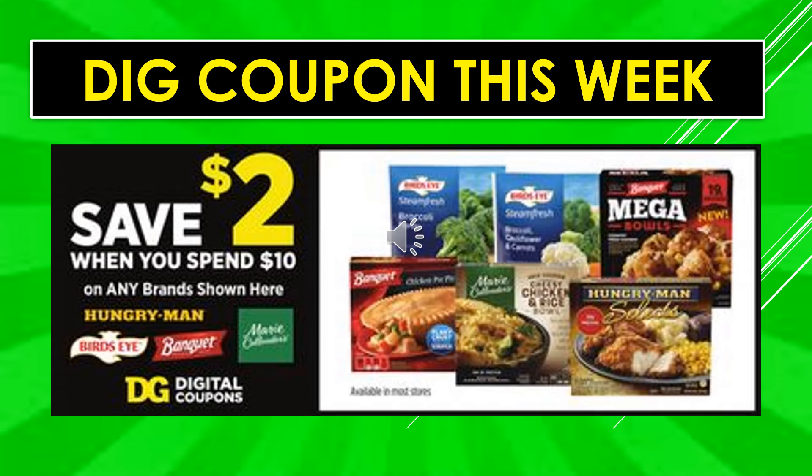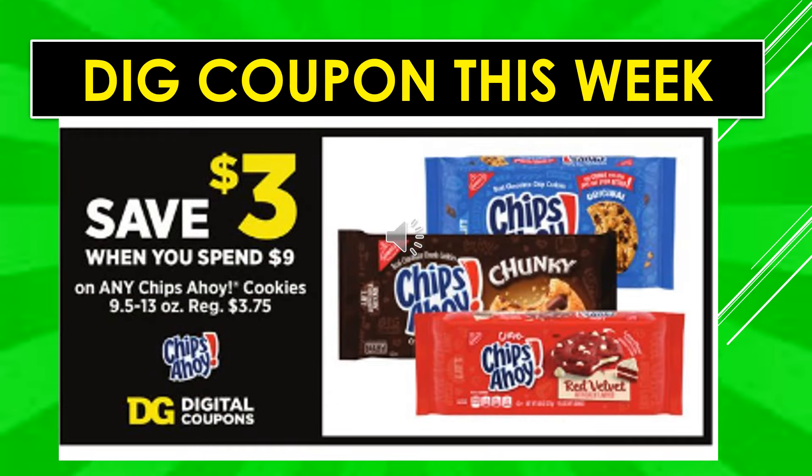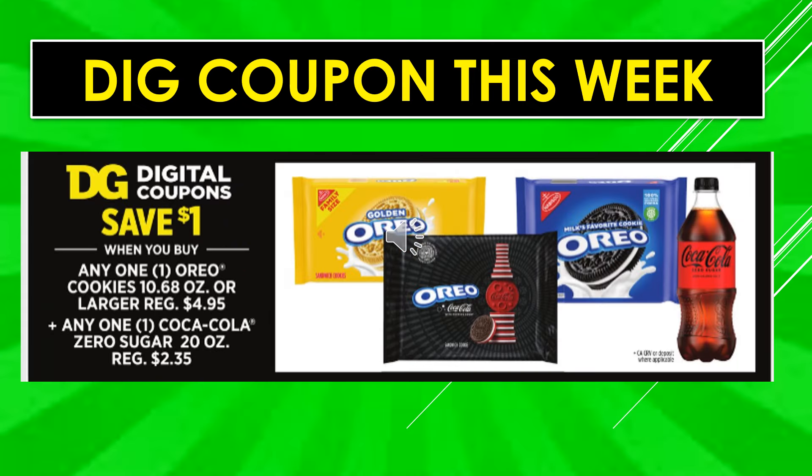Another digital coupon to highlight: save $2 off when you spend $10 on any of Hungry Man, Bird's Eye, Banquet, or Marie Callender products. Also clip the Chips Ahoy digital coupon to save $3 off when you spend $9. And there's a coupon to save $1 off when you buy one Oreo cookies plus one Coca-Cola Zero Sugar 20 ounce container.